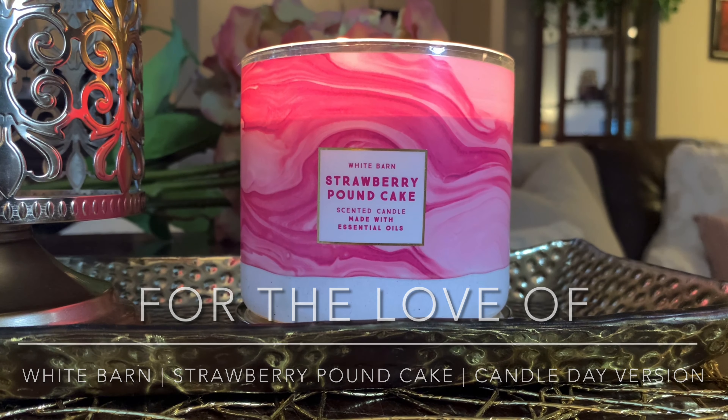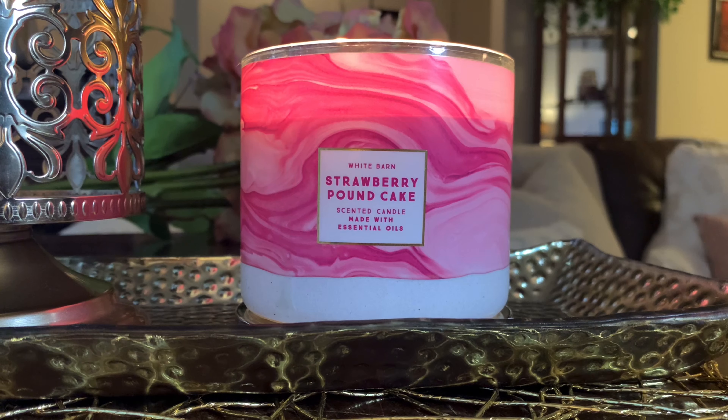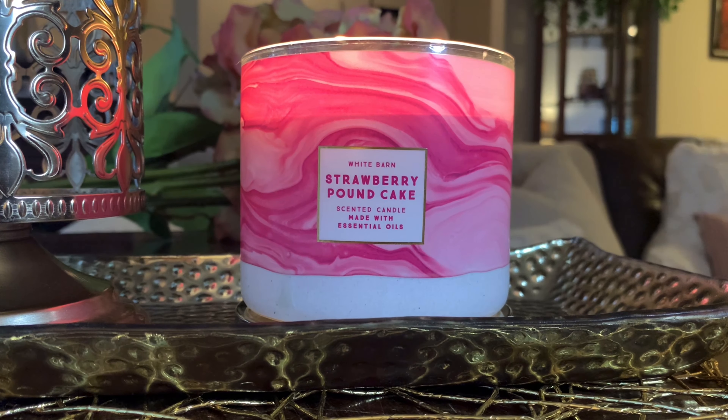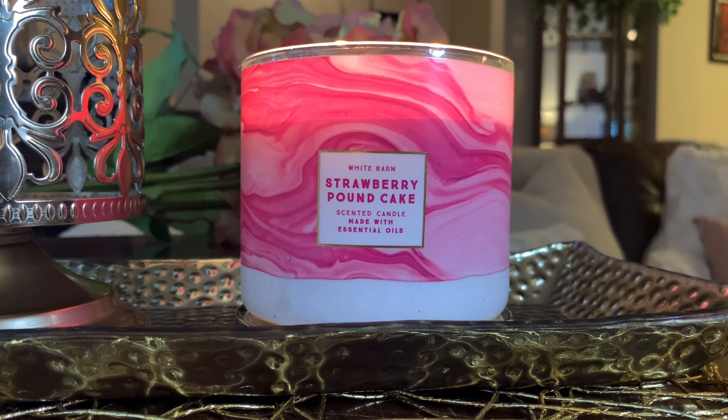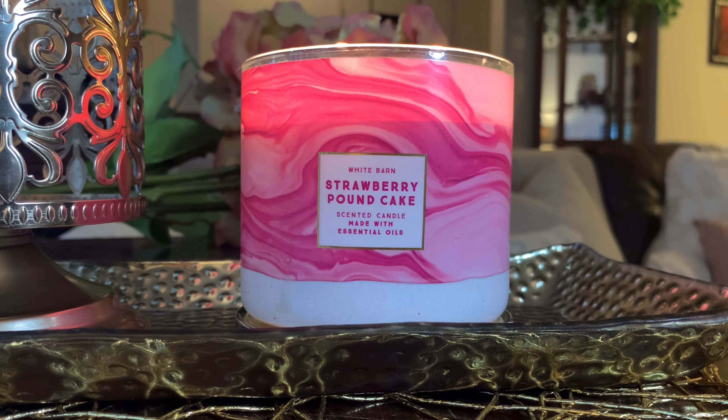I don't burn bakery scents or fruity bakery scents in January or really even February. But now that Strawberry Pound Cake is starting to kind of emerge in beginning of February, I figured I'd give this one a try. I probably will wind up saving this one till right around Valentine's Day. Mid-February on is when I start burning the strawberry pound cakes and when they start coming out with some of the other yummy bakery scents.